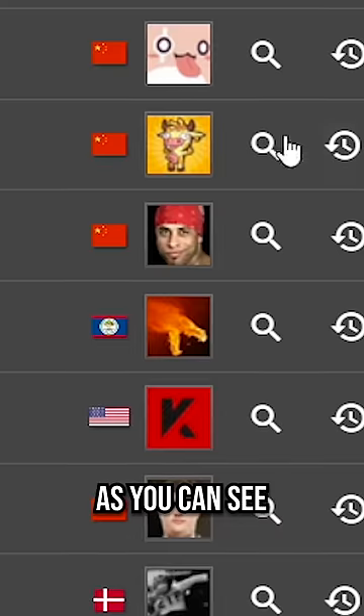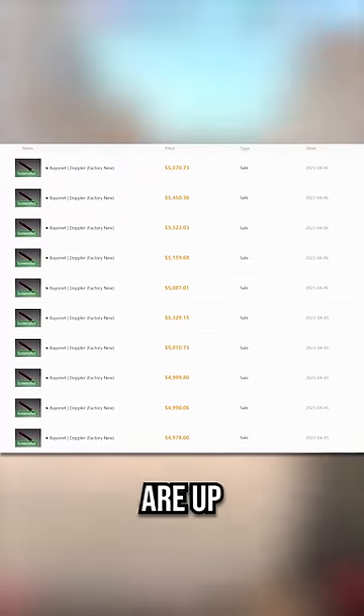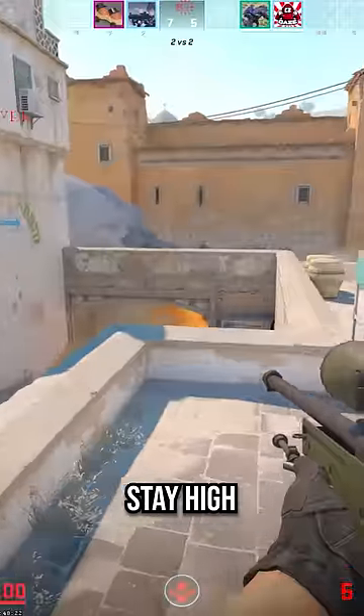The crazy thing is this is getting more common. As you can see, this isn't the only Bayonet Ruby unboxed recently. Even though prices are up because of CS2, it doesn't seem like they're going to stay high for long.